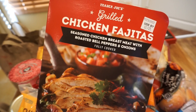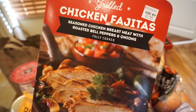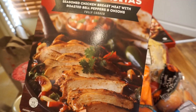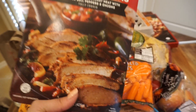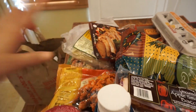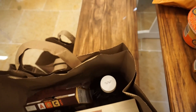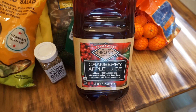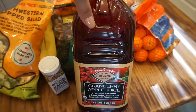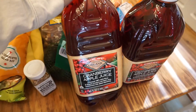I got some chicken fajita — I haven't tried this yet, but it's just seasoned chicken breast meat with roasted bell peppers and onions. I could easily make this myself but I'm all about easy meals. And last, I got two cranberry apple juices — I love cranberry apple or cranberry grape juice, so freaking good.